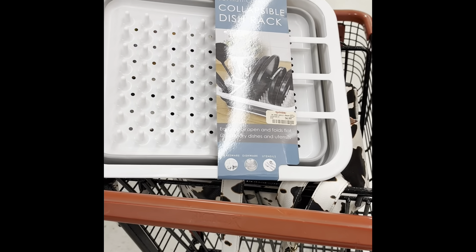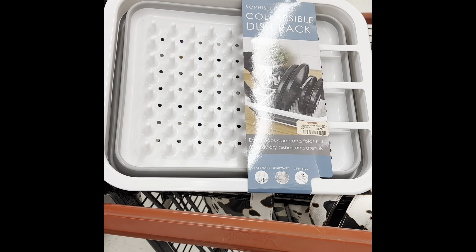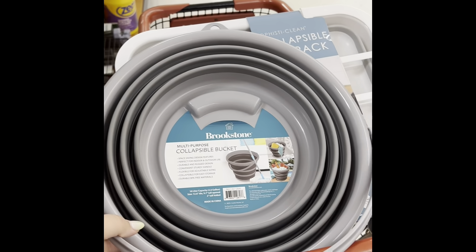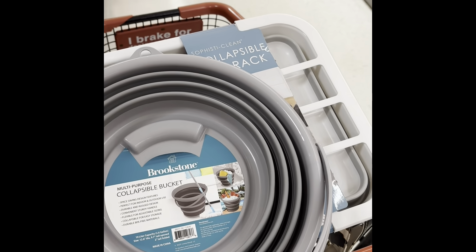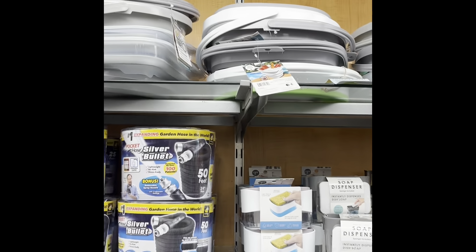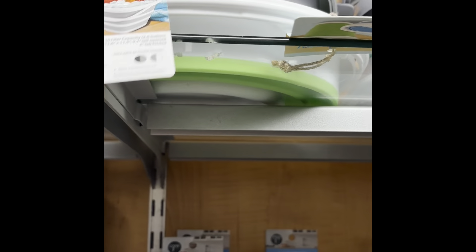I've come across this glass little dish rack that would be good for the camper. I also found what looks like a collapsible colander — no, it's a collapsible bucket — that would be good for the camper too, you know, for those days when the kids decide to bring the muddy mess from outside in. They have a lot of collapsible options here.